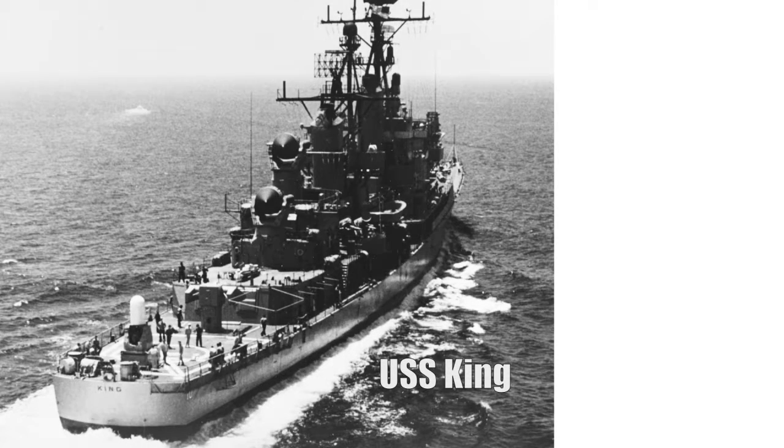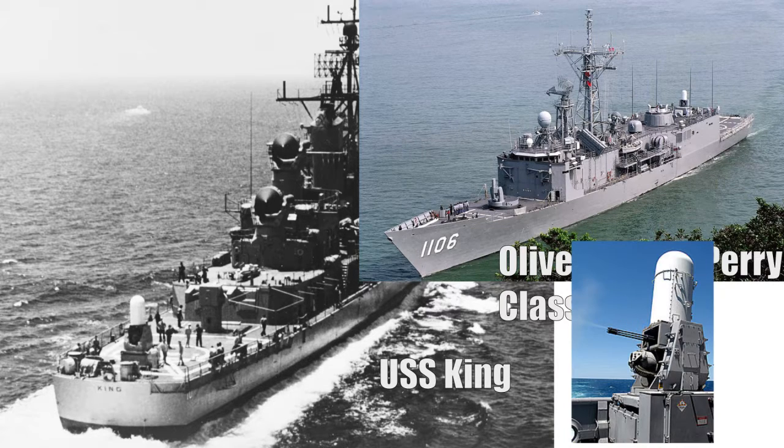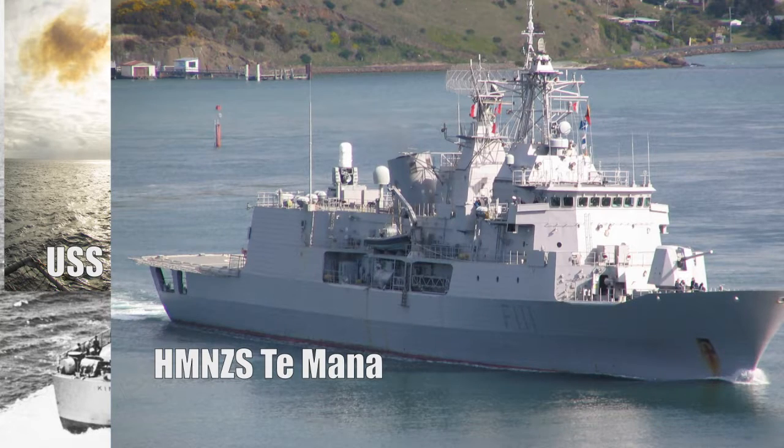The Phalanx has been in service since the 1980s and is by far one of the most popular CIWS systems in the world. Its compact size allows it to be installed on smaller ships, and its built-in radar systems mean it's not reliant on other sensors, making it quite resistant to battle damage.